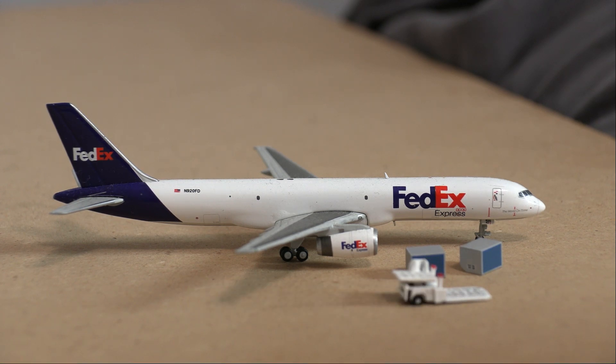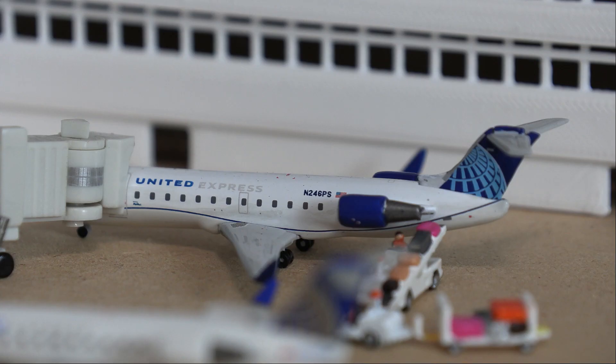Following the Prime Air, we have the FedEx Boeing 757-200. It's getting some baggage loaded on for a flight out to Grand Junction. Next up we have a United CRJ-200 currently loading passengers, crew, and baggage for a flight over to Chicago O'Hare.